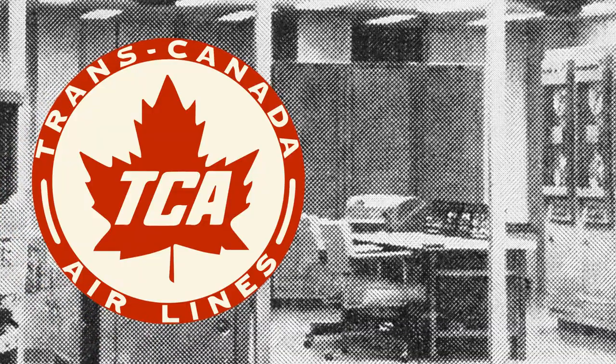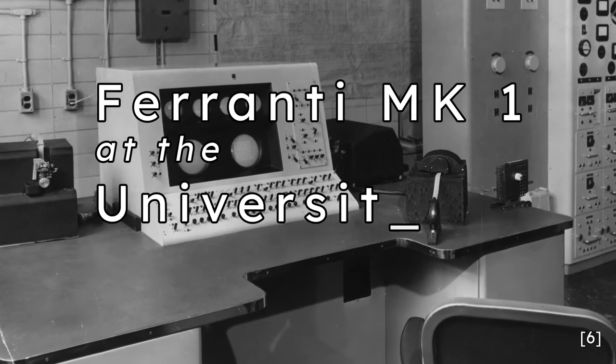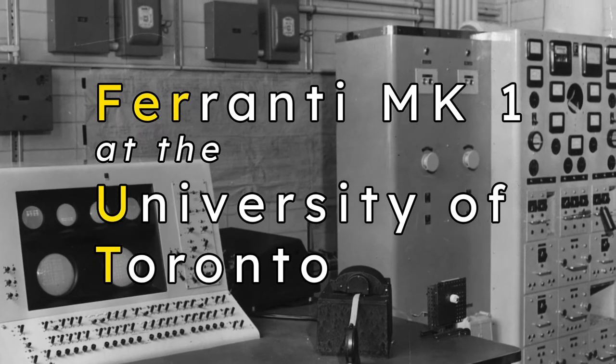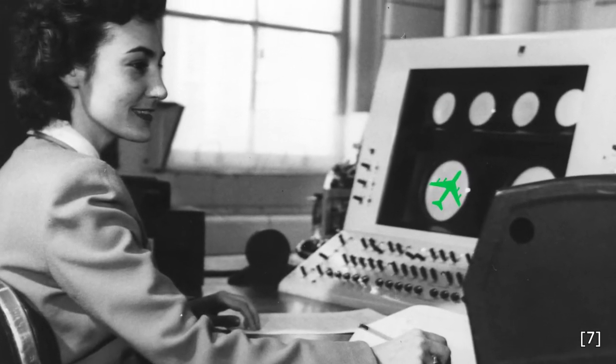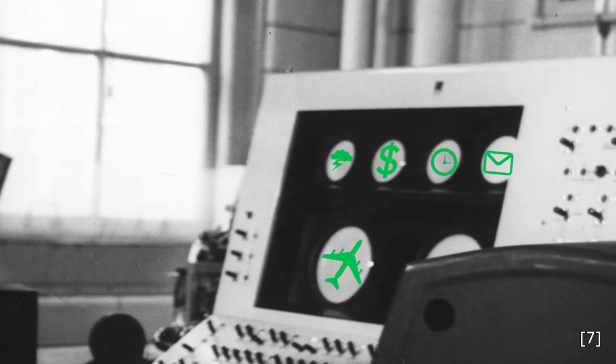A few years before that fateful American flight, TransCanada Airlines had found a similar need to utilize computers as the solution to their reservation problems. The Ferranti Mark I computer at the University of Toronto, colloquially known as Ferret, was programmed in 1953 by TCA and Ferranti Packard to hold the airline's entire schedule. It was the first attempt to use a general-purpose programmable computer for airline reservations — different from reservoir-based systems in that the hardware could be used for other purposes than inventory for airlines.